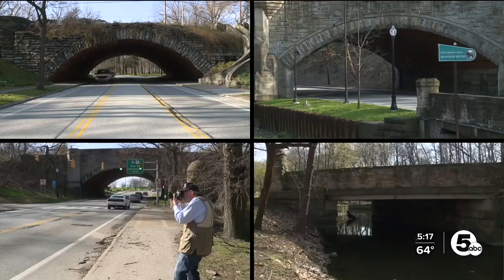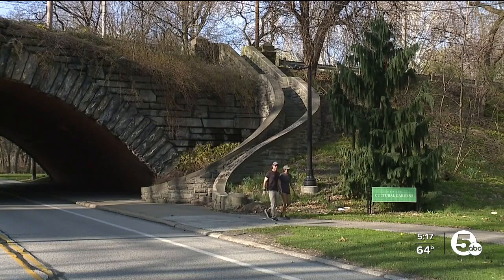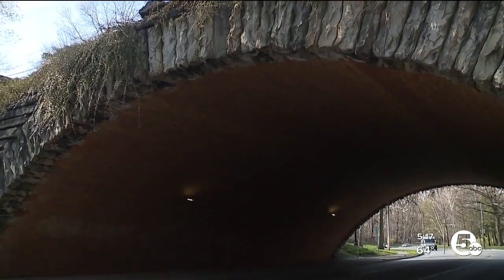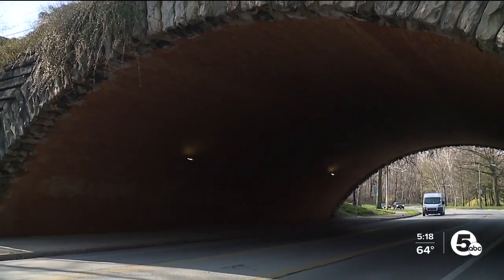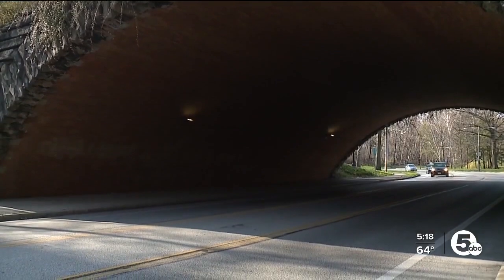The design is just amazing. These four bridges represented the growth of the city. They're there to enhance your experience and make it a better place. And I think that's what it means to Clevelanders — they're iconic. They're the legacy pieces, not only of Rockefeller Park, but I think they're one of the finest examples of park architecture that we have in the city of Cleveland.